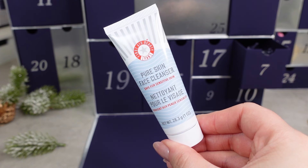Day 7 has a First Aid Beauty product — not the ultra repair cream, but something different: the Pure Skin Face Cleanser, safe for sensitive skin, 28.3g, worth £7. It's a foaming face wash that removes dirt, oil and makeup, potentially usable as a first cleanse. It gently foams on the skin to clear away impurities, leaving skin feeling refreshed and refined. It's infused with antioxidants to help skin appear brighter and glowing, and suitable for sensitive skin.